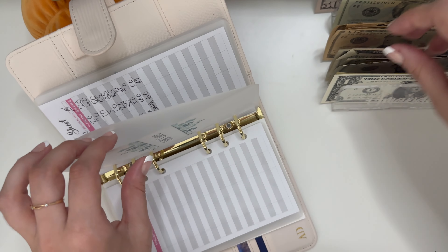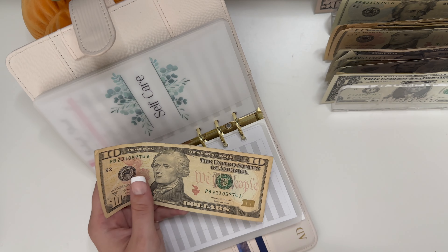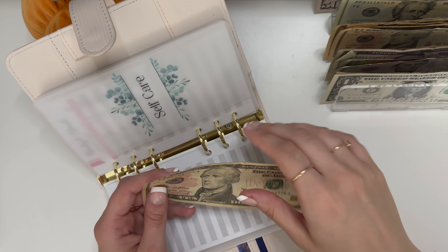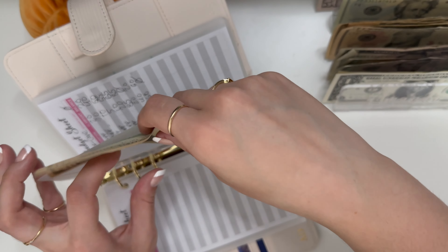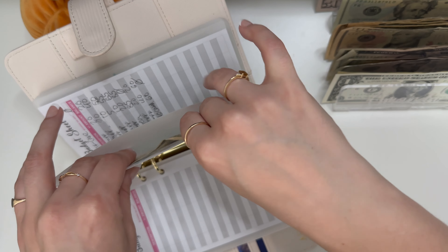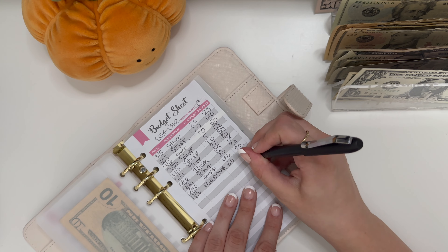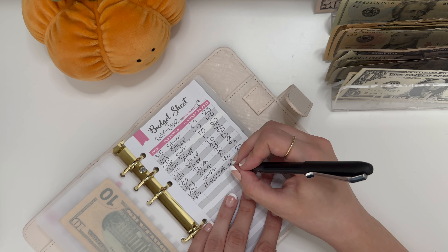Self-care — I added this envelope back. I just realized I can't not have it. And even if I can only put $5 or $10 a week, it's worth having. And that is getting $10.